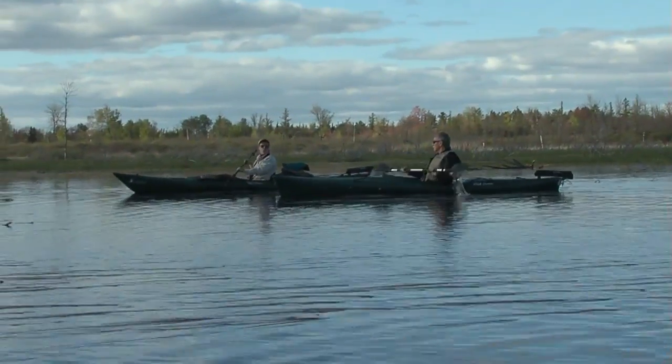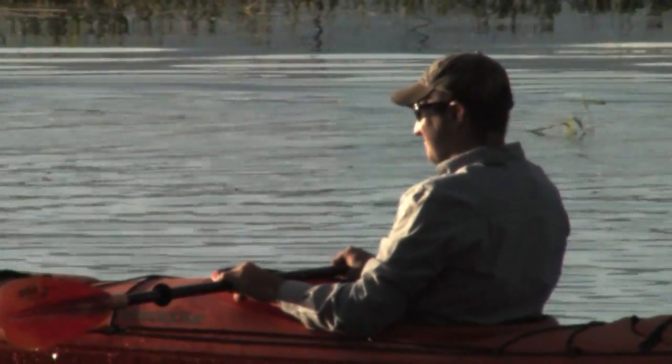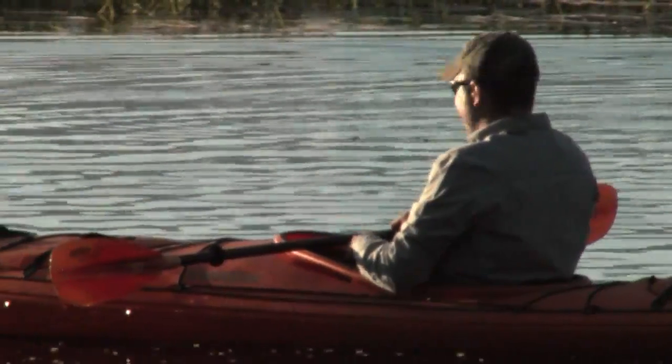Our guide would be Sue Malski, a local birder and researcher. We would also be accompanied by Adam Hume. Adam owns Oscoda Canoe Rentals and represents the Salisable River Kayaks, who supplied our kayaks.